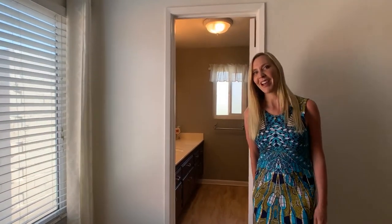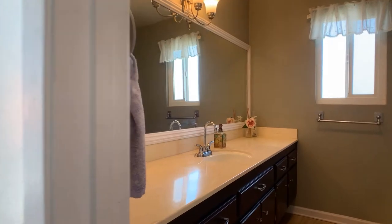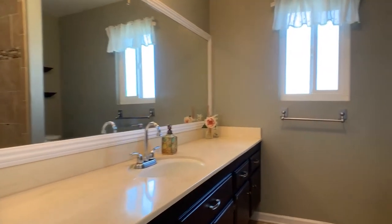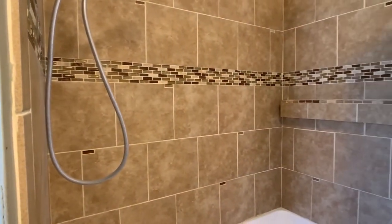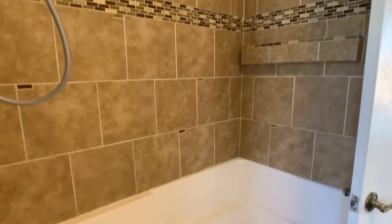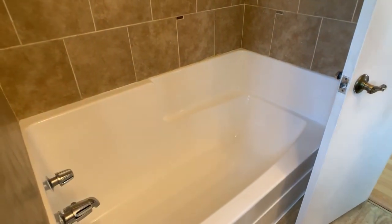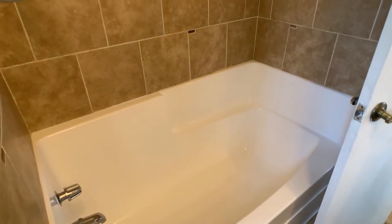Check out the master bath — it has some smart upgrades that were just recently done. There's lots of cabinet and countertop space, and this recently refreshed shower-tub combo with beautiful neutral tile work, glass tile accents, and a great soaking tub that was just refreshed as well.